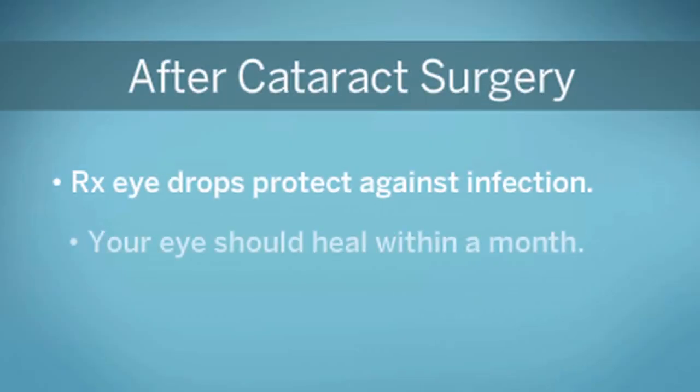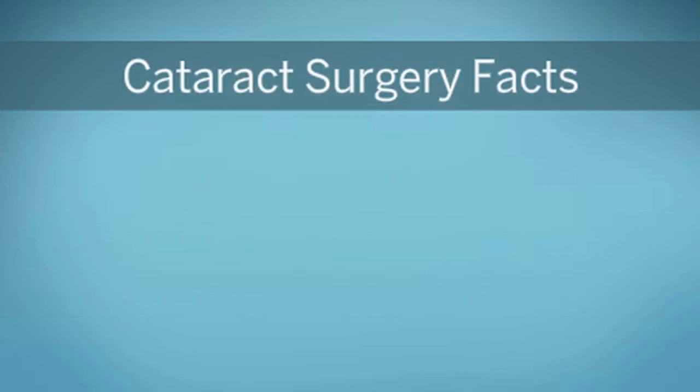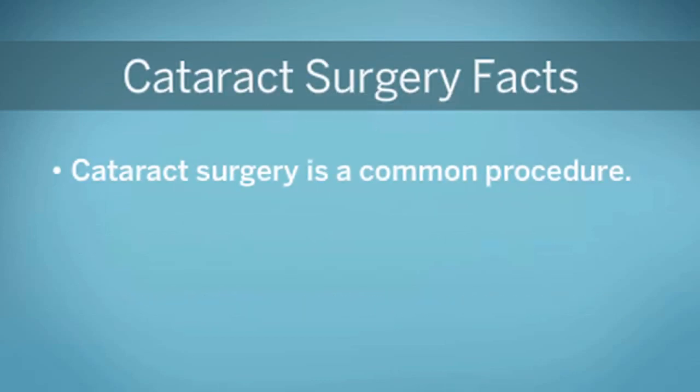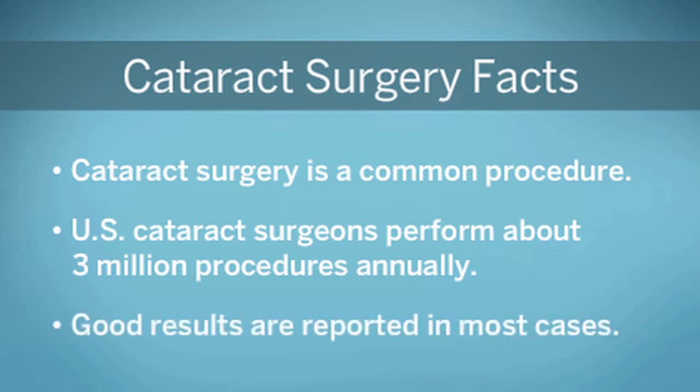It takes about a month for your eye to heal completely, but you'll probably notice much sharper vision within a day or so. Cataract surgery is one of the safest and most common medical procedures. Although risks are associated with any surgery, most people report great outcomes. However, you will need to be monitored in follow-up eye exams to make sure there are no complications.